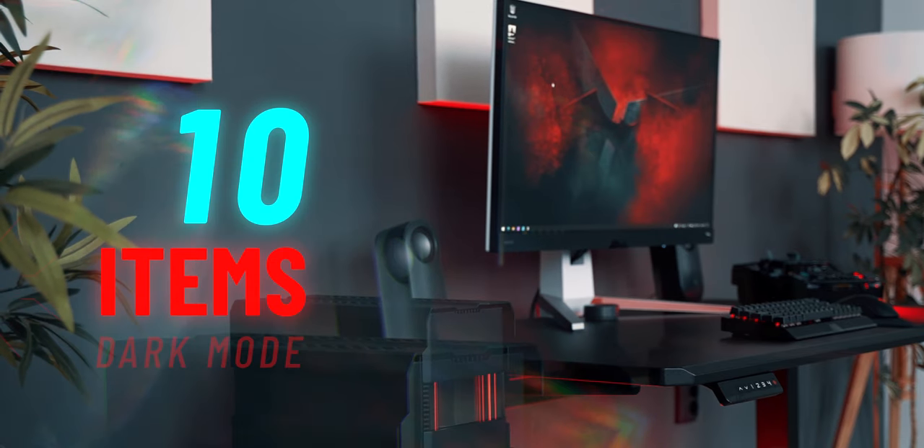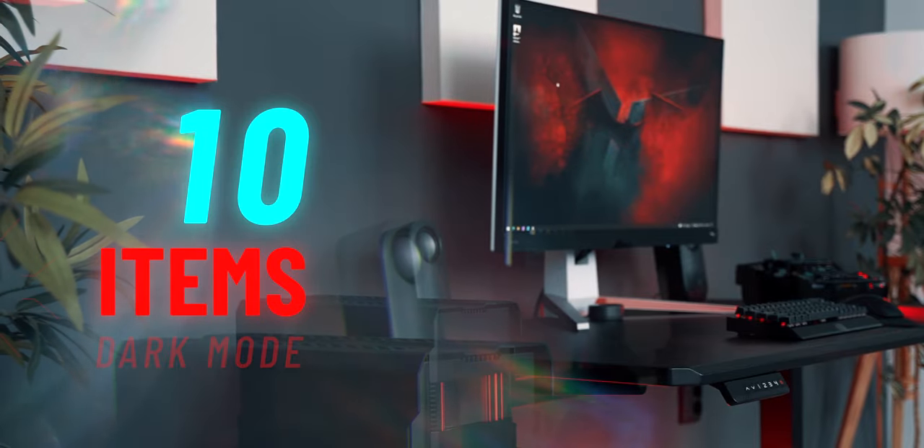This is my Batman-inspired PC desk setup. I have 10 dark-themed items to show you, so let's get down to it.